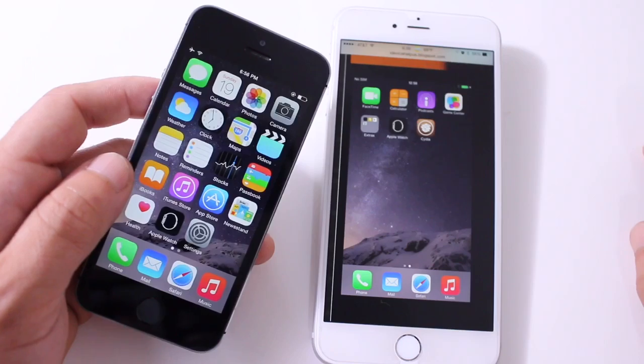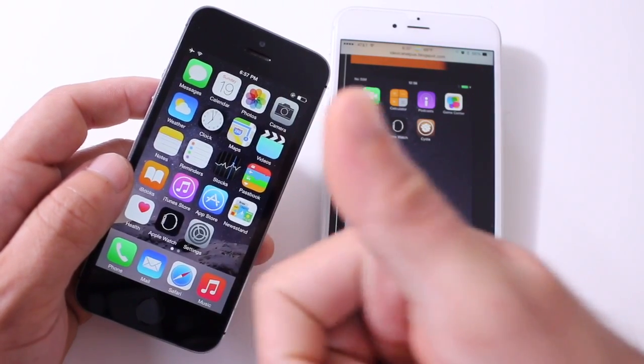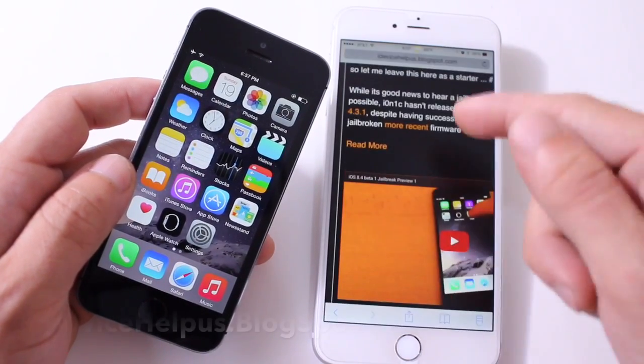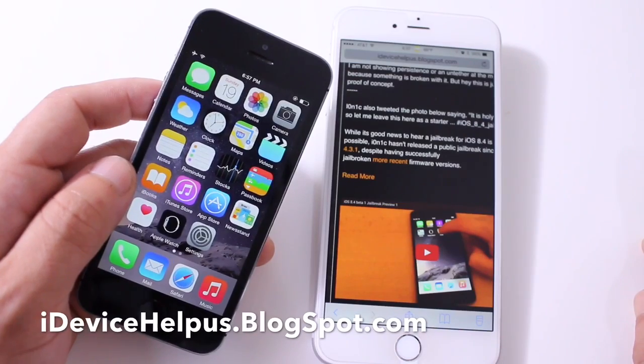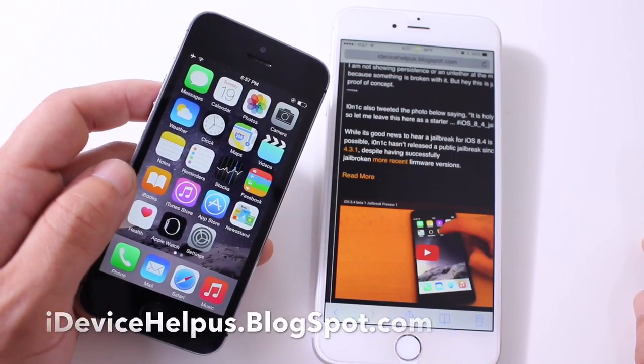This was a quick update for you guys on some of the things happening behind the scenes for the jailbreak community. Make sure you leave a thumbs up if you enjoyed the video, and don't forget to follow us on Facebook, Twitter, and Google+. Also, stay tuned to my blog for more updates on the progress of jailbreaking. It's been iDevice — I hope you guys enjoyed the video, and I'll catch you guys really soon. Peace.